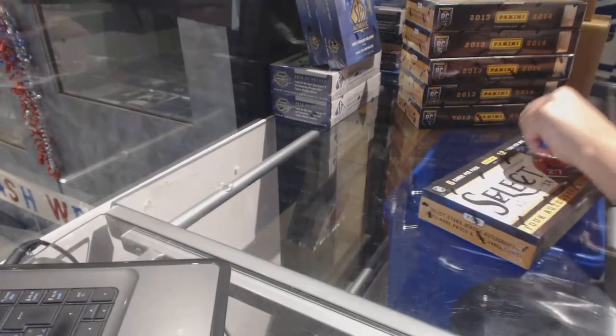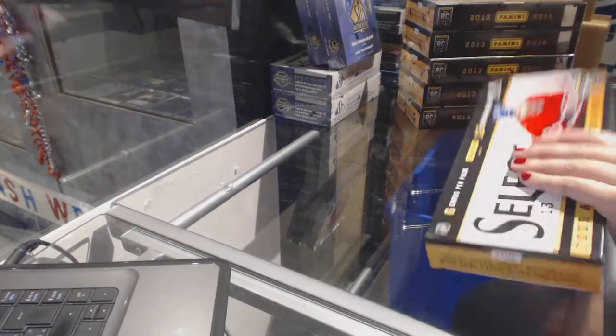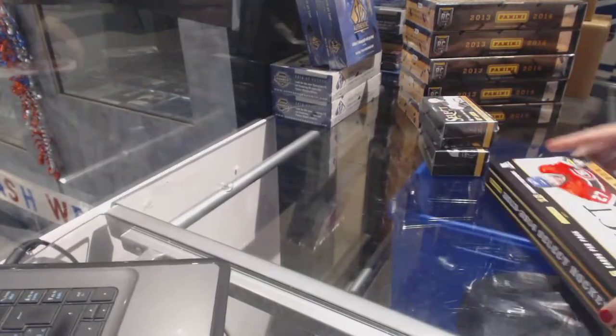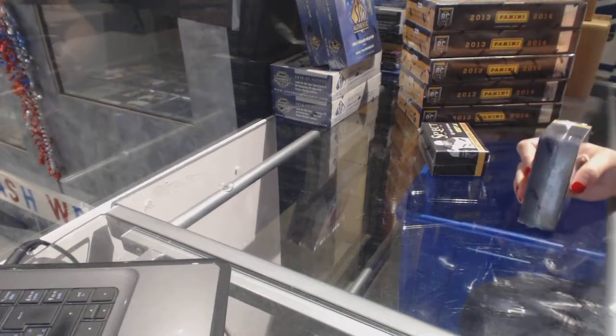Starting off the agency group break 76-47, we've got the 2013-14 Panini Select 6-box half case. Best of luck, everybody!